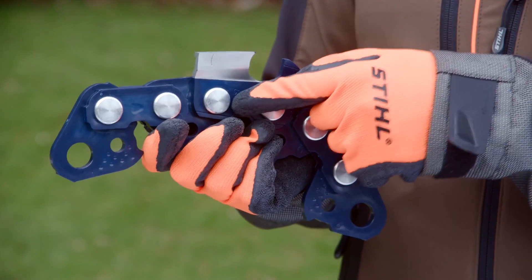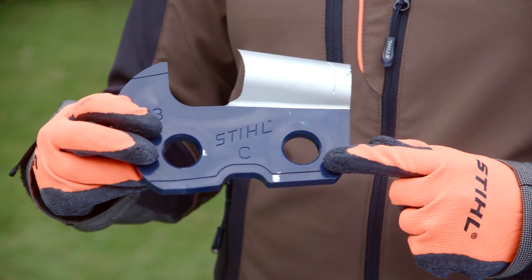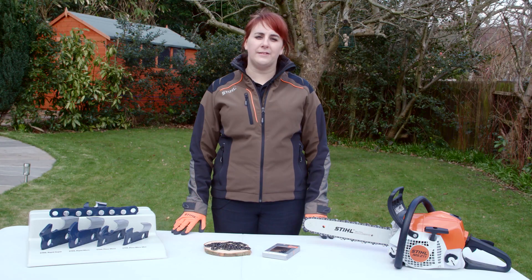Each rivet is hardened in a magnetic field to create an extra strong join. A special punching process gives the rivet holes a smooth, mirror-like finish. This enhances chain flexibility and increases the chain service life.